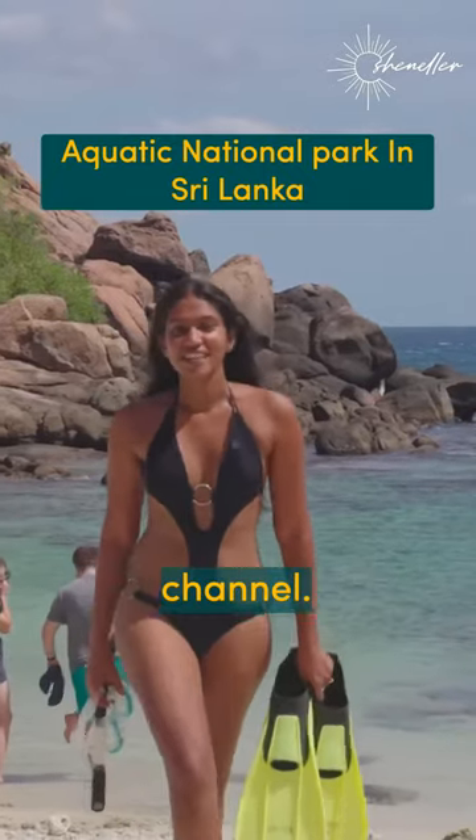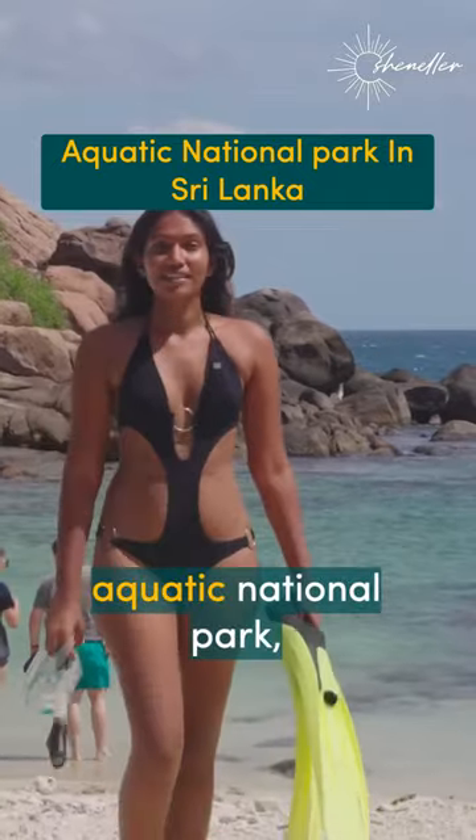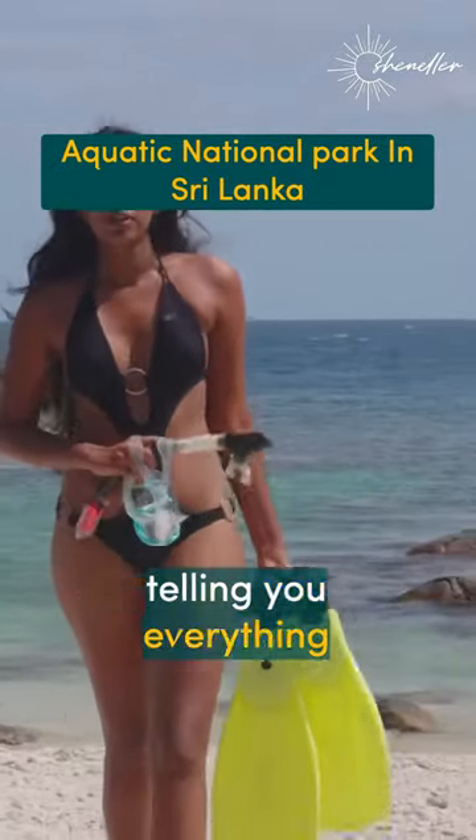What is up guys and welcome back to my channel. In this video I'm going to be taking you to Sri Lanka's only aquatic national park, which is Pigeon Island, and I'm going to be telling you everything you need to know before you come here.